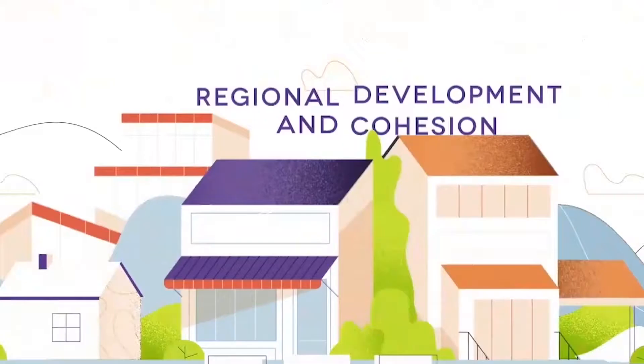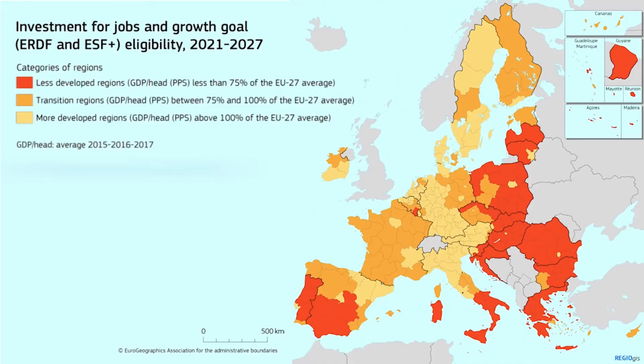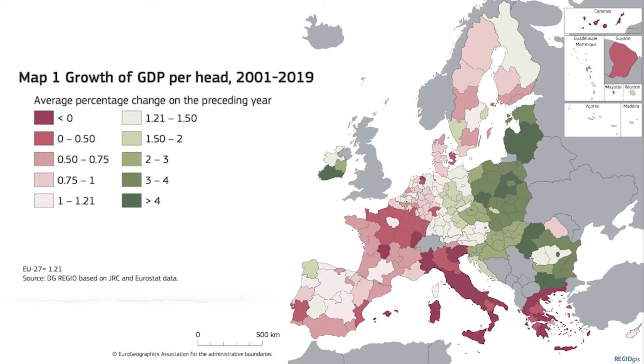The basic idea of cohesion policy is to invest money in the less developed regions of the EU, so that the red and orange spots on this map eventually become more like the yellow ones. In practice, this mostly means channeling funds from the EU's west and north to the east and south. The point of reducing inequalities is to make Europe's economies more competitive, more sustainable, and fairer — in theory, everyone benefits. But is it working? Kind of. With the help of cohesion funding, things have really improved over the past 20 years in Eastern Europe, but they've mostly stayed the same in southern Europe.